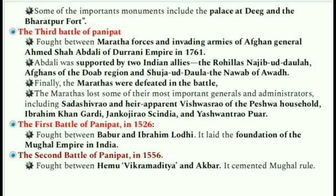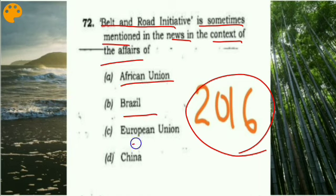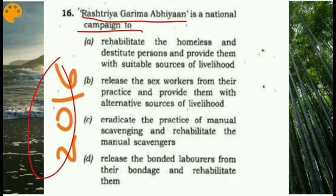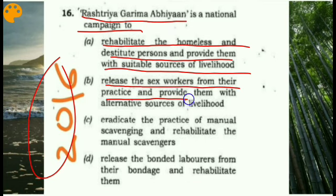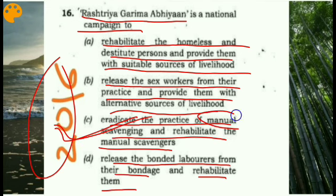Previous year prelim questions: A 2016 question asked about the Belt and Road Initiative in the context of the affairs of which entity — the answer is China. Another 2016 prelim question asked what Rashtriya Garima Abhiyan is — the options were rehabilitating homeless persons, releasing sex workers, eradicating manual scavenging, or releasing bonded laborers. The correct answer is C: eradicate the practice of manual scavenging and rehabilitate the manual scavengers. This is how previous year prelim questions will be covered.